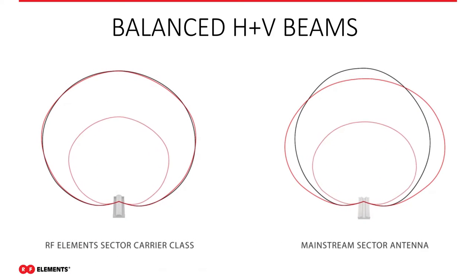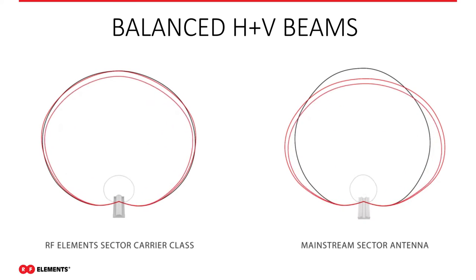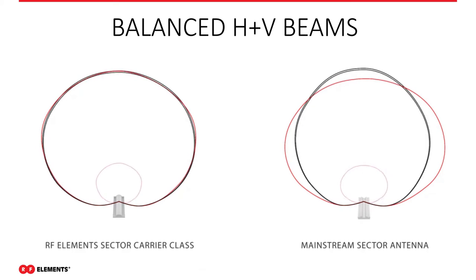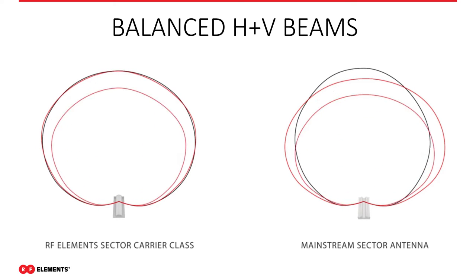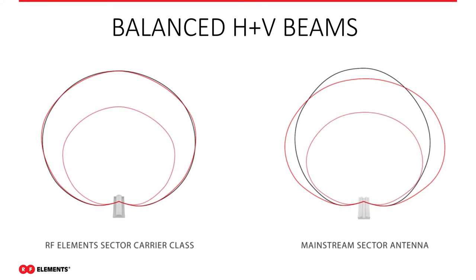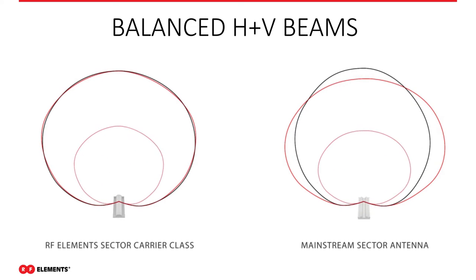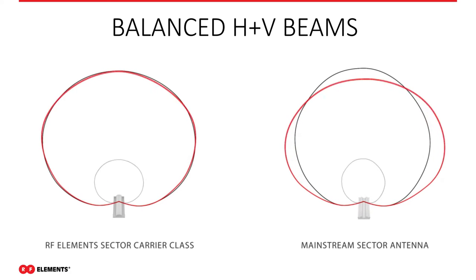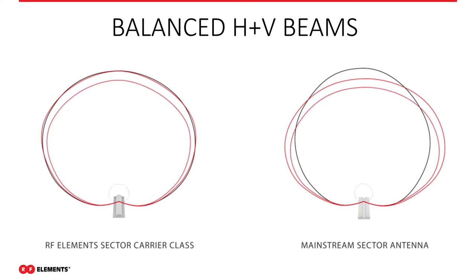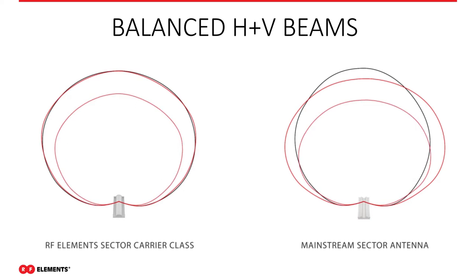Here are the balanced beams. Our antenna on the left shows the vertical and horizontal beams have exactly the same overlaying coverage. With a traditional sector spec'd at 120 degrees, you might get 120 degrees horizontal but only 90 to 110 on the vertical. Customers on those edges get huge mismatches in chain 0 and chain 1 signal strengths, causing modulations to fall off — a huge performance hit when the beam isn't balanced.